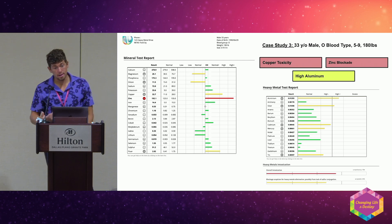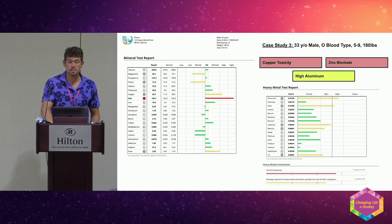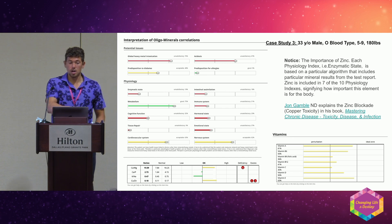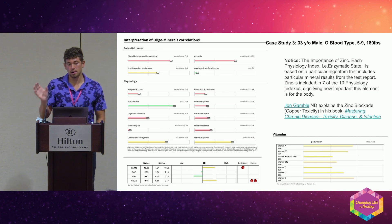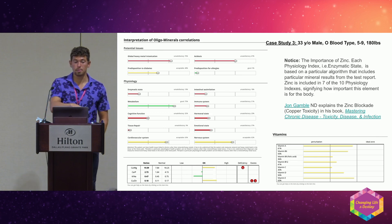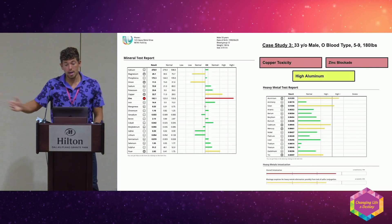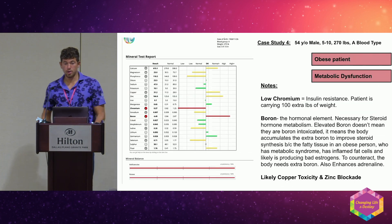The third page of the report has a bunch of physiological indexes — enzyme state, metabolism, tissue repair, hormones. These are just indexes based on the minerals that correspond to each physiology. Zinc appears in seven out of ten of these physiologies, so anytime zinc is out of whack, that third page looks all red.